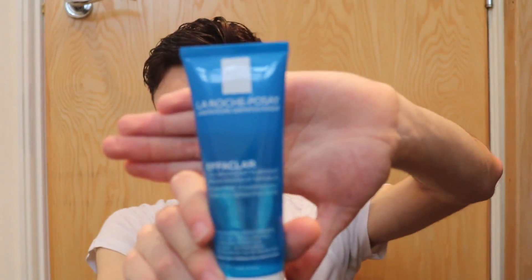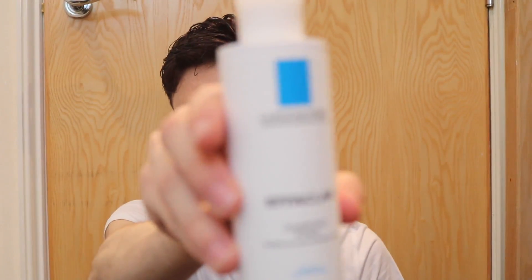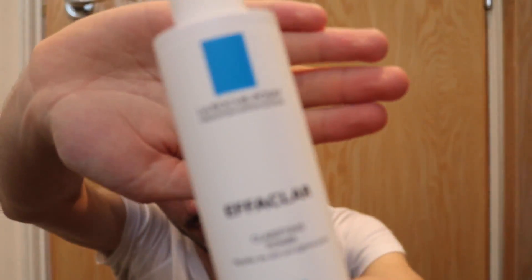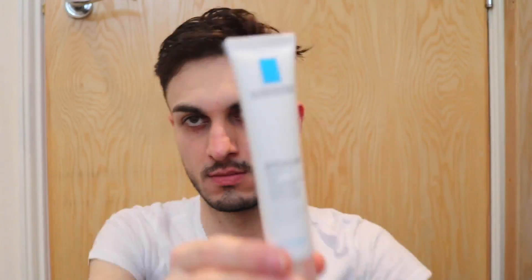Once shower and hair are done, I like to do my skincare. I used the La Roche-Posay Effaclar face wash in the shower. After that I like to use the La Roche-Posay Effaclar toner to keep my pores very tight and to cleanse my skin — especially if you've had shampoo on your face, I like to pat it on with a cotton pad.